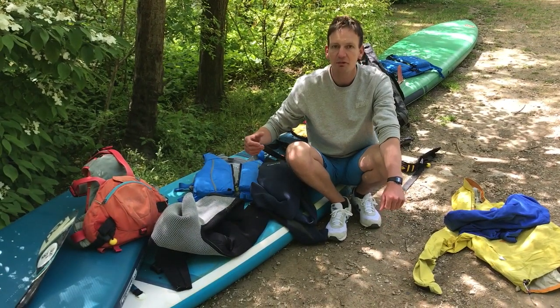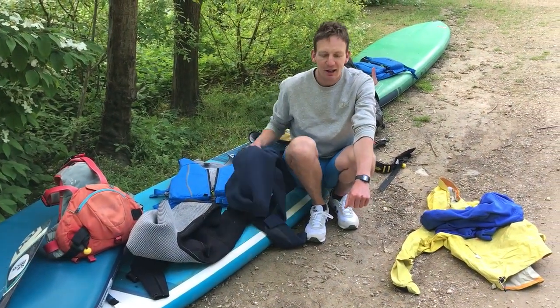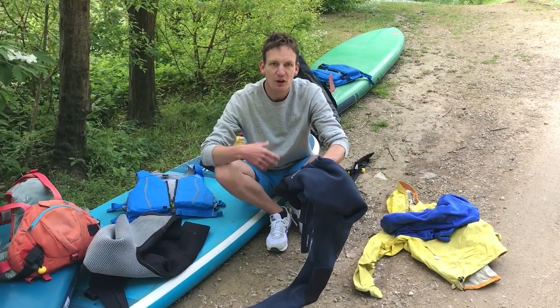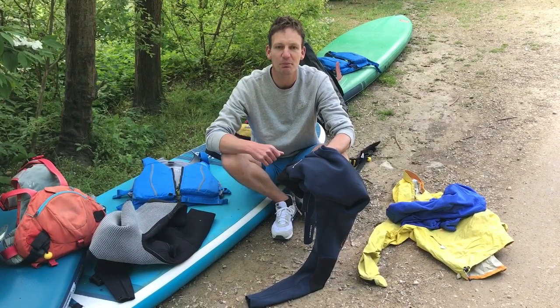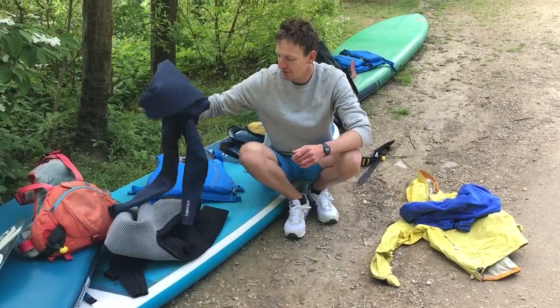In terms of looking after it, after you get back from the beach or from paddling, give it a little rinse in some clean water — that will just keep it living a little bit longer. Don't store it in the sun; hang it up in the shade, and when it's done, put it away. That will keep it nice and fresh for you.